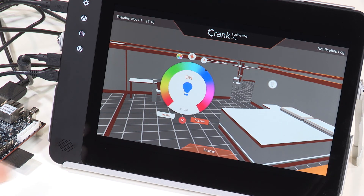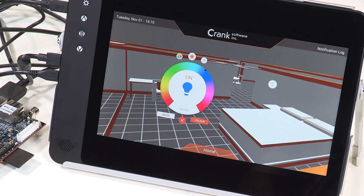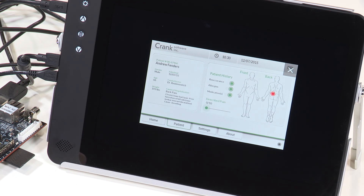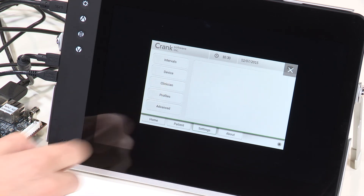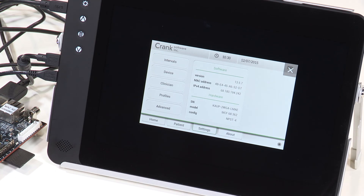tools like Crank Software let you take HMI design to the next level and incorporate three-dimensional effects into applications like this advanced home automation UI. Highly useful and attractive UIs with real-time data feedback can be put together on the RZG1 MPU for other types of applications — in healthcare, for example, where key information like vital signs and patient data can easily be visualized and accessed.